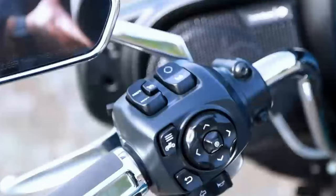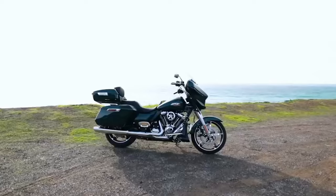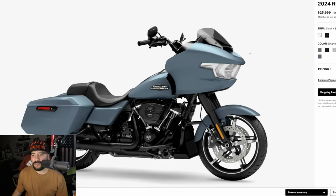My bike is pretty much built like a Road Glide. I have an FXRT fairing on it — it's a frame-mounted fairing. It gives me plenty of wind protection and I also have the lowers. All the benefits you get with a frame-mounted large fairing, I already have that on my Lowrider S.